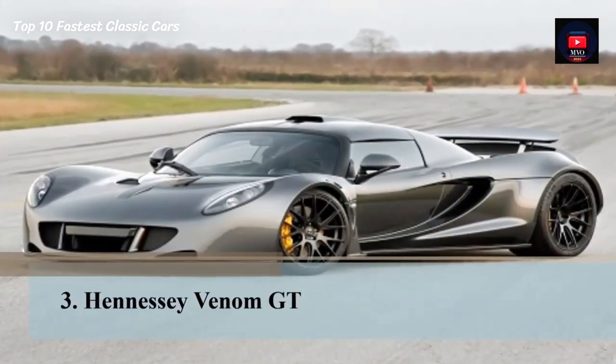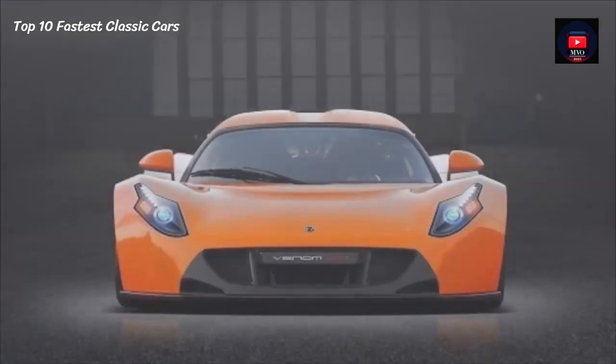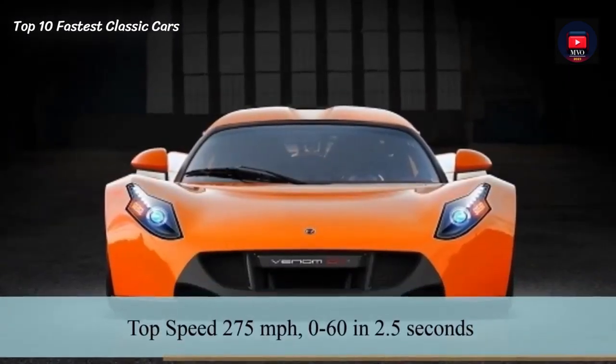Number 3: Hennessey Venom GT. The Hennessey Venom GT has a top speed of 275 mph and does 0-60 in 2.5 seconds.